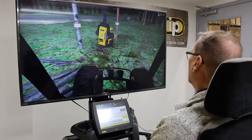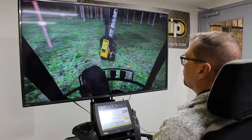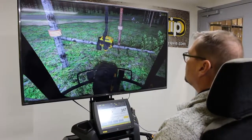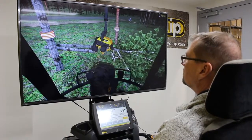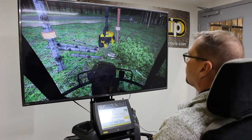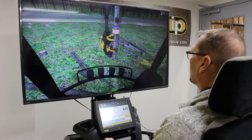Now I'll do it first the wrong way so we can see the results and then compare. The trainer proceeds through the exercise quickly, picking and placing birch stems without optimizing boom movement. After completing the run, the trainer notes it's a deliberate demonstration of inefficient technique.